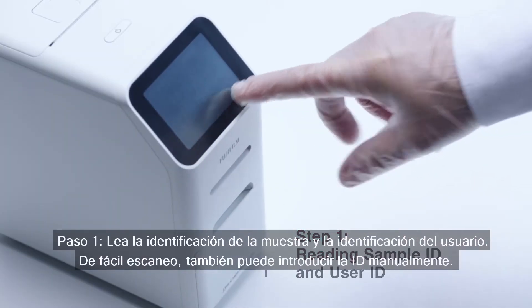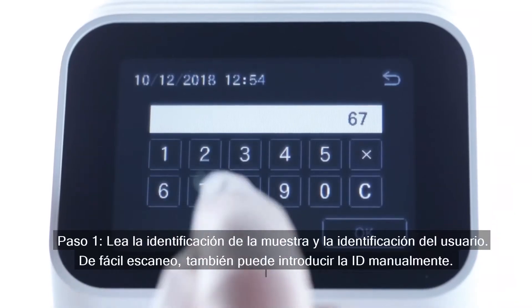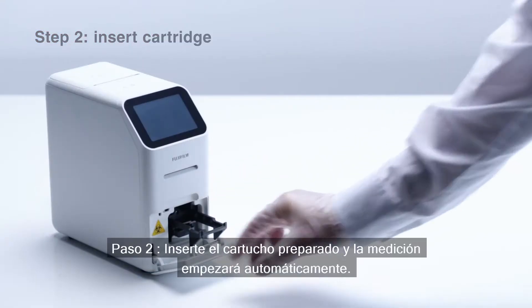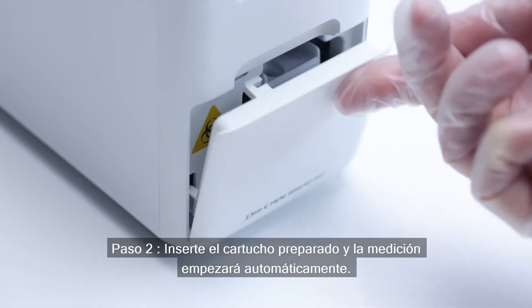Step 1: reading the sample ID and the user ID — it's easy to scan, and you can input IDs manually as well. Step 2: insert the prepared cartridge and the measurement starts automatically.